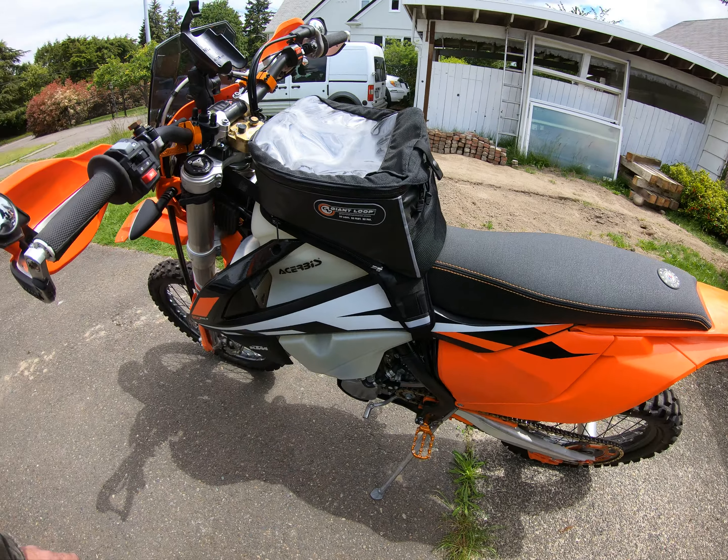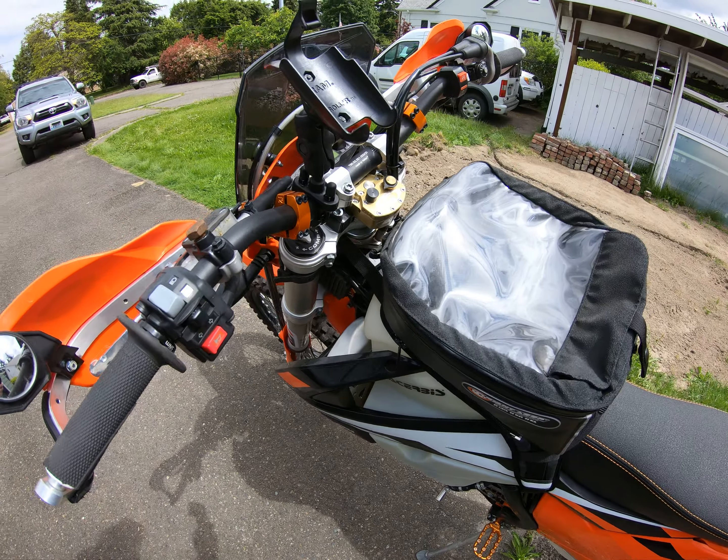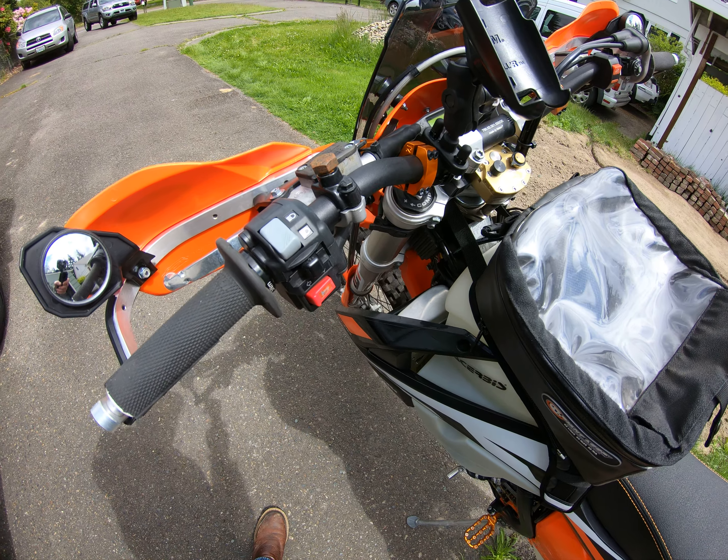Got the Acerbis oversized tank and the Scotts steering dampener. Hmm, it's got a little bit of brake fluid or something oozing out there — I'll have to take a look at that.